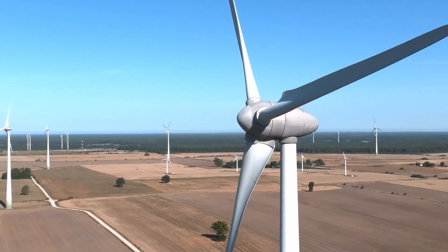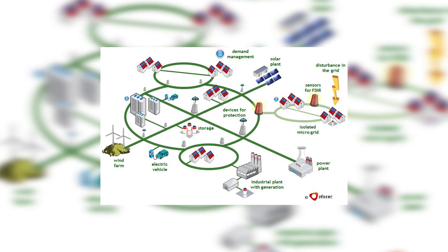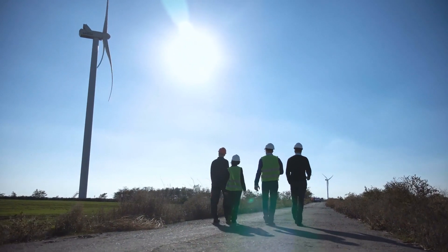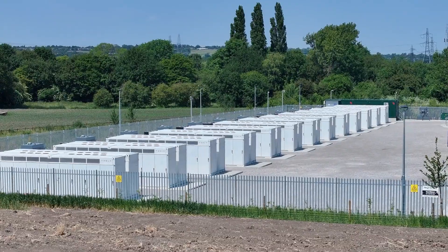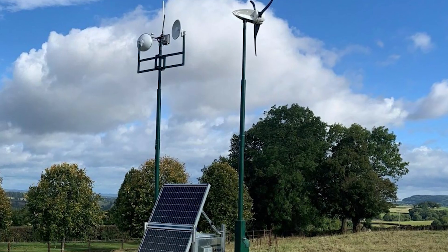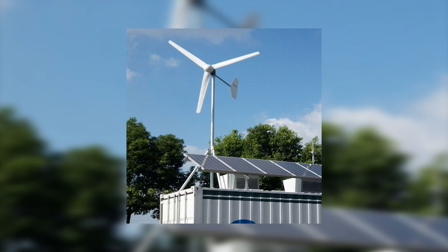Collaboration and competition among wind turbine manufacturers will also shape the future of the Silent Wind Pro. Collaborations can lead to shared technological advancements, improved manufacturing techniques, and more effective distribution networks. However, competition drives innovation and helps lower costs, making these technologies more accessible to a wider range of consumers. Ongoing research in material science, aerodynamics, and energy storage presents exciting possibilities for the evolution of the Silent Wind Pro. For instance, the development of more efficient and longer-lasting batteries could significantly enhance the utility of wind turbines in off-grid installations, while advancements in materials could lead to lighter, more durable, and more efficient turbine designs.